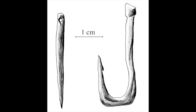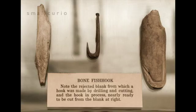Other common bone tools are needles for sewing and fish hooks. The examples here nicely illustrate some of the processes involved in making a bone fish hook. The piece at right is a blank made from the cortical bone of a diaphysis with the fish hook roughed out by incision. The piece at left shows the part that was removed from a very similar bone blank, and the middle piece is a finished fish hook.